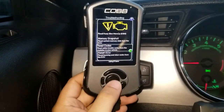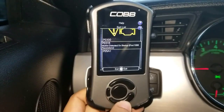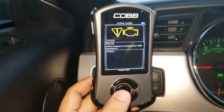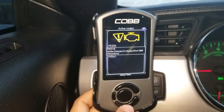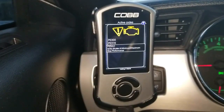I'm getting these error codes here. I'm getting a random misfire detected on startup on the first 1000 RPMs. I don't know if those two issues are really a big deal, but I think this one is — a grill shutter minimum and maximum stop performance error. So there must be an issue related to the grill shutters in the front of the car.